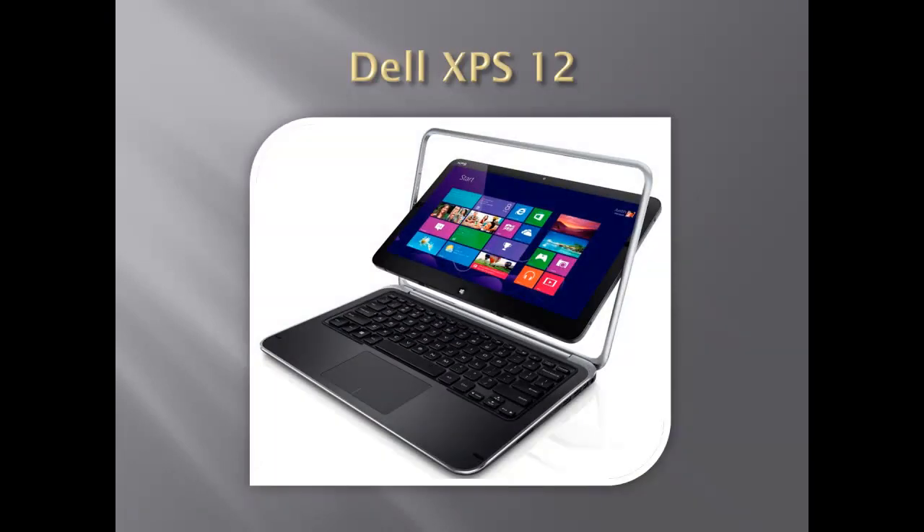Next is the Dell XPS-12 convertible Ultrabook, which opens up like any other Ultrabook, but the touchscreen can rotate 180 degrees inside the lid, and you can then close the lid again to put it in tablet form.